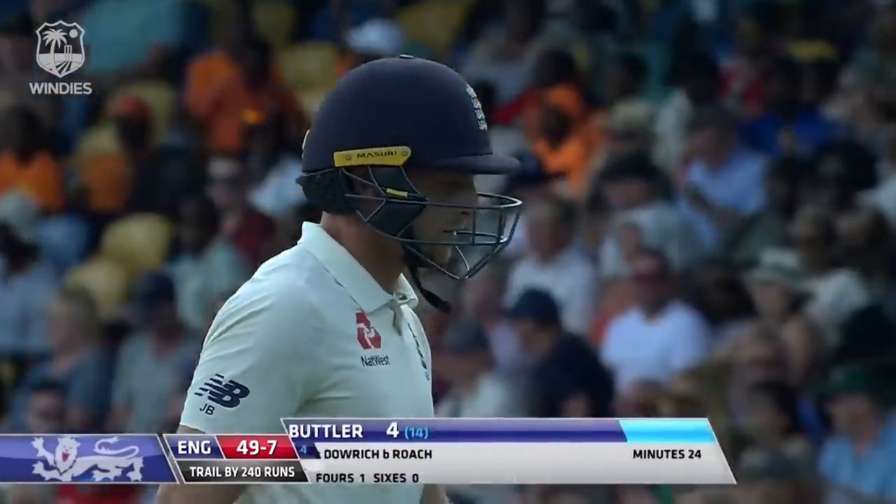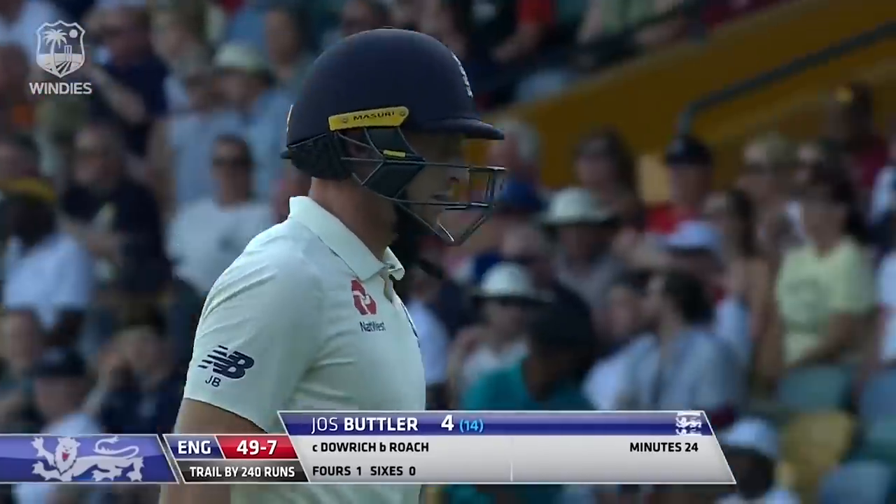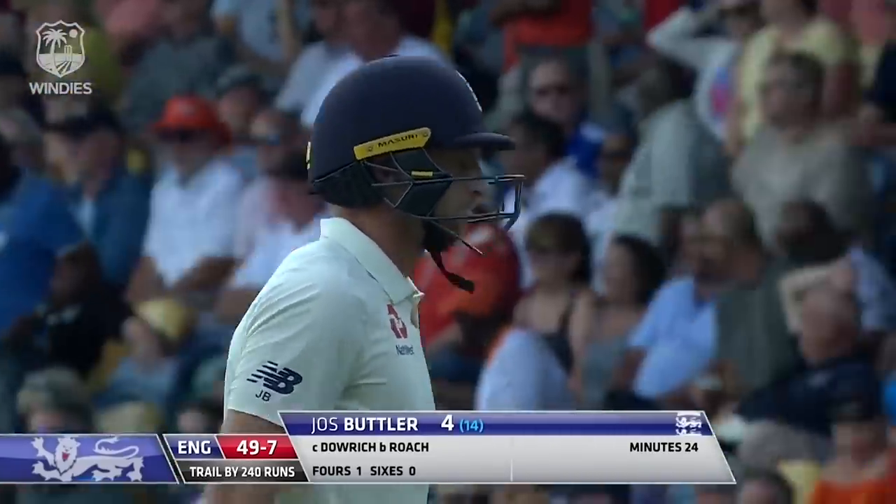Five wickets for Kemar Roach, and Jos Butler goes for just four. England now 49 for seven.